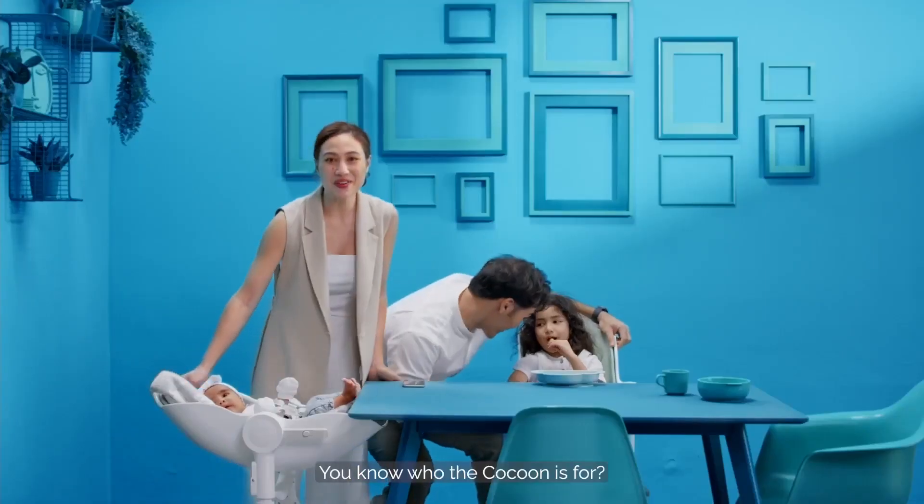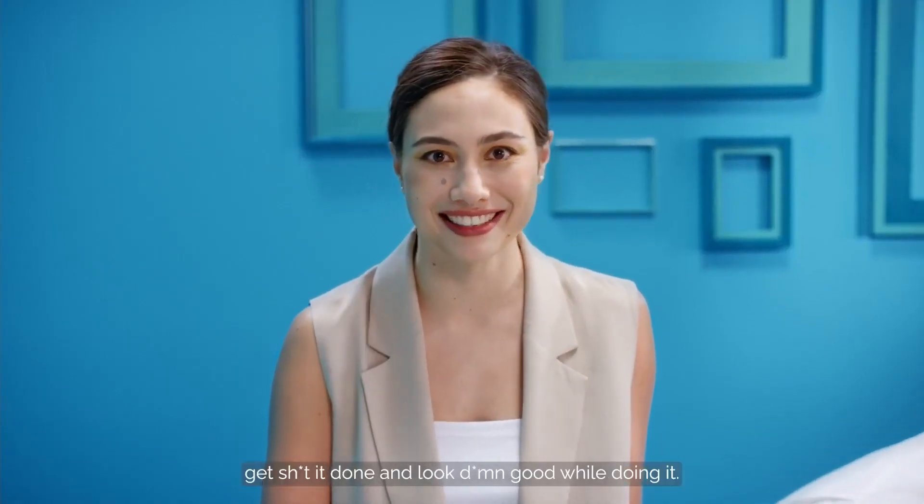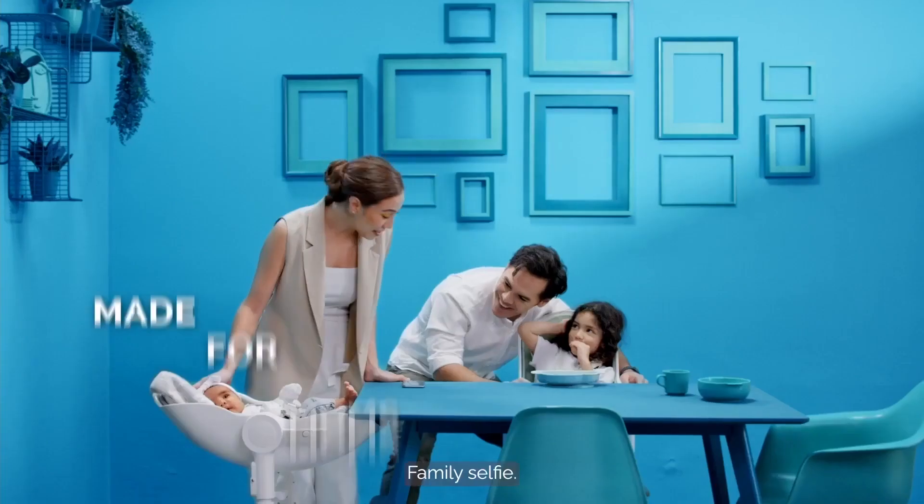You know who the Cocoon Z is for? People who want to save time, get done, and look good while doing it. Family selfie?